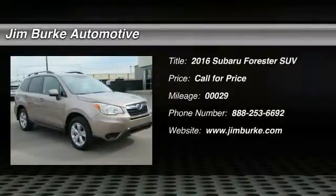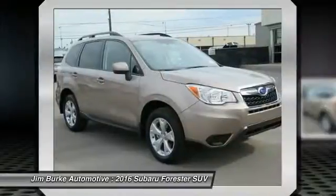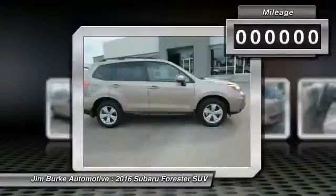2016 Forester. The Subaru Forester is a sensible, practical, and affordable vehicle. It has an impressive, comfortable ride and handles well.